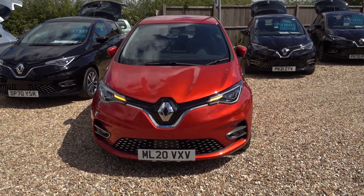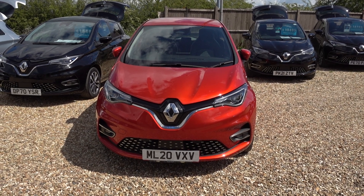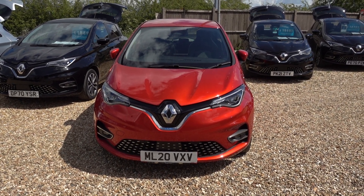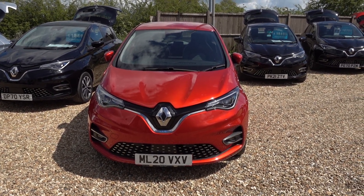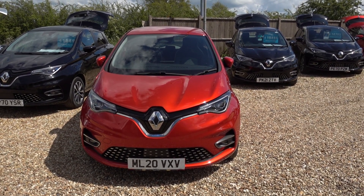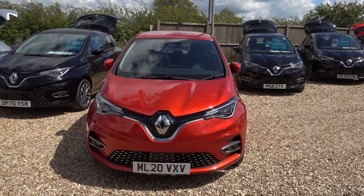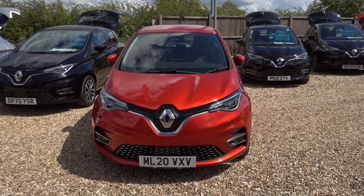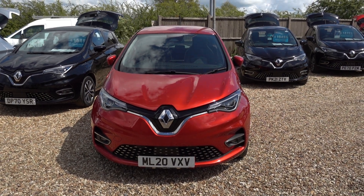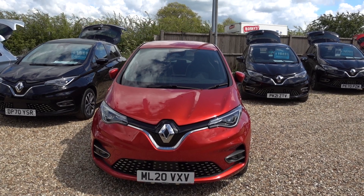If you're after a good value 200-plus mile range EV, the Renault Zoe could be the car for you — and if you like it in this red colour, this could be the perfect Zoe. It's here on the forecourt ready for a test drive or viewing, or alternatively we can deliver this car straight to your home. Thank you very much for watching — be sure to check out our Renault Zoe content on our website and YouTube channel. Hope you find those videos helpful and we'll speak to you soon.